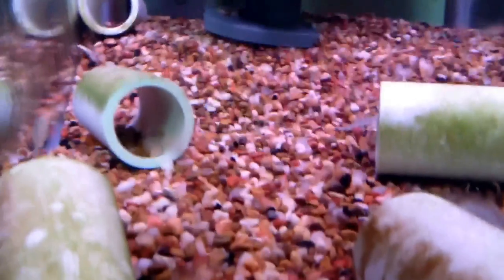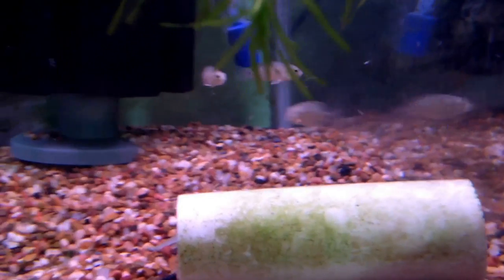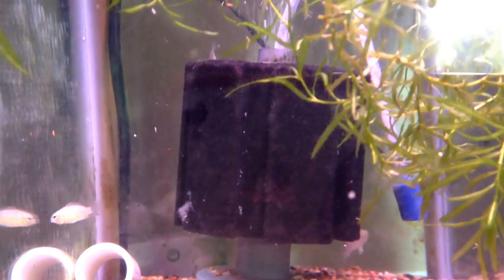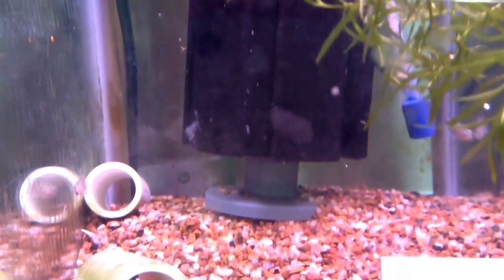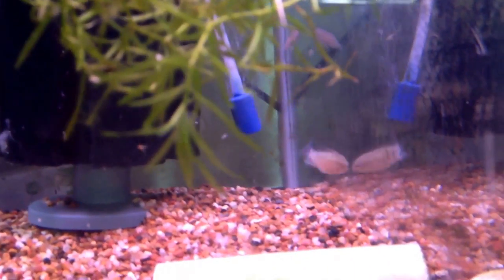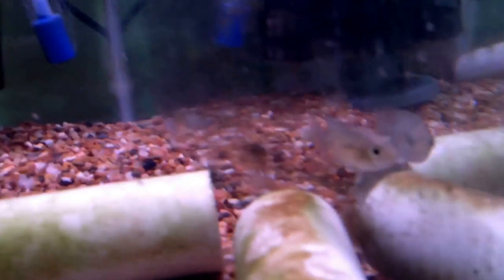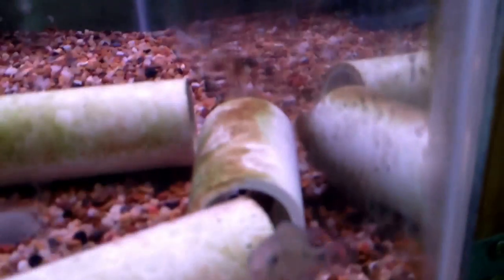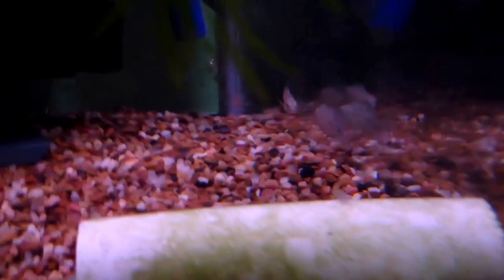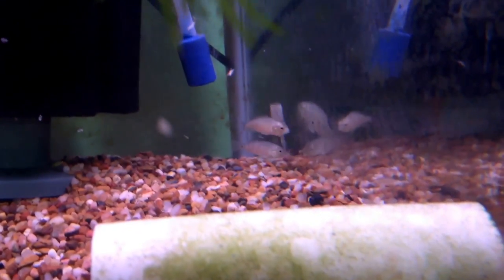I have three of them inside of this tank with my Super Red Plecos, the Bushy Nose — you can see them all right there. These are the smallest of the group, swimming around, getting their bearings. Beautiful fish, really excited about these guys. This is another fish I've wanted for a really long time — since I met Conway Stevens, The Doc. Ever since I saw his, I wanted some of these.